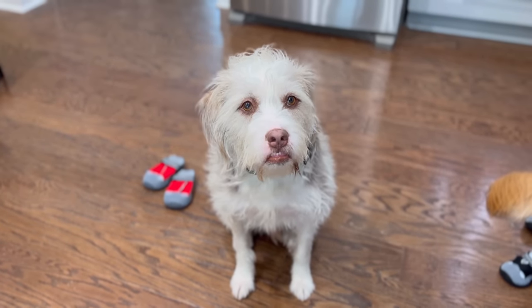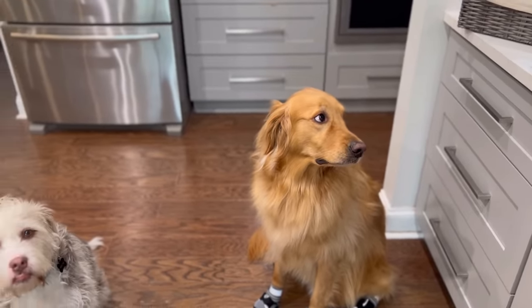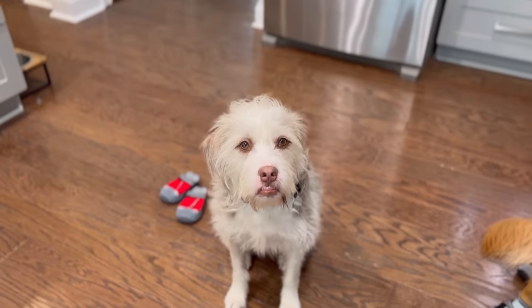So this is Archie, Teddy's brother. He's more of a homebody. He doesn't really do great out in public, so he kind of just chills out here at home. So when we're doing Teddy Tuesday, Archie just chills.